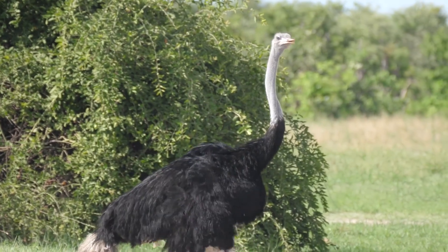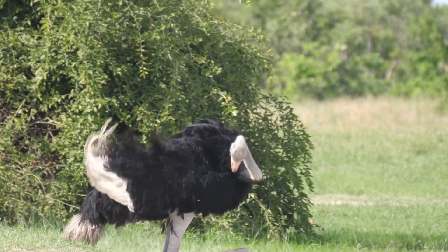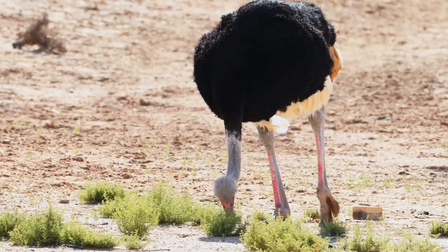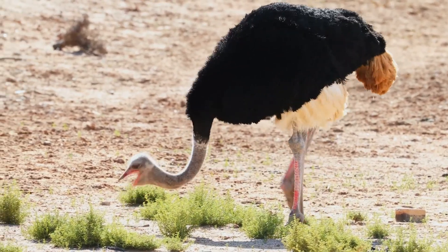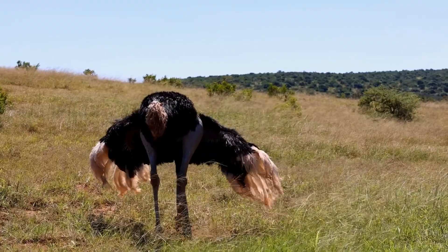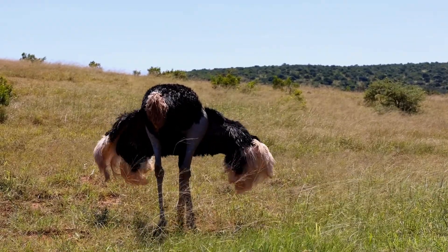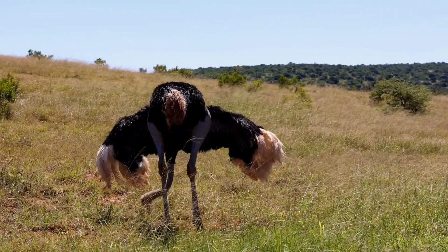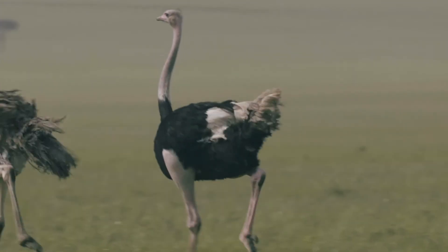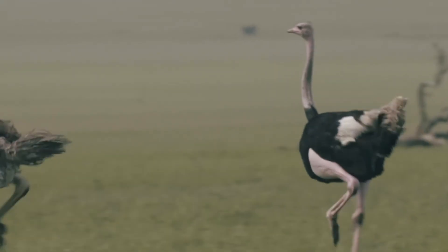The ostrich, native to Africa, holds the title as the world's largest bird. Adult males can tower up to nine feet and weigh as much as 340 pounds. With distinct black and white plumage, ostriches are not just visually striking, but are built for speed, capable of reaching up to 45 miles per hour, thanks to their strong, muscular legs.